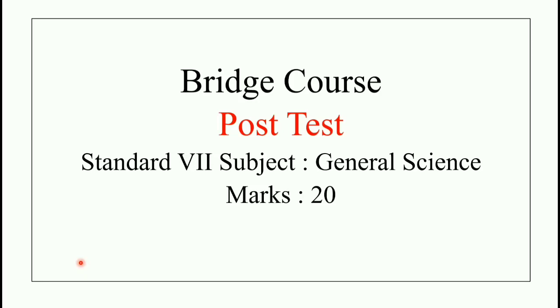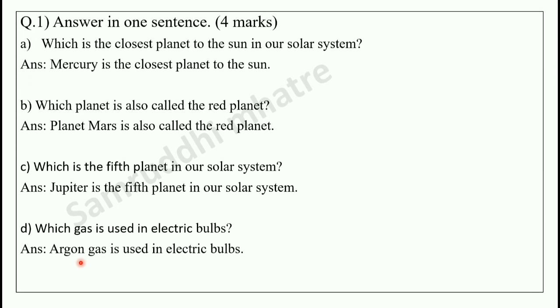Hello everyone, welcome back. This is Class 7 General Science, a bridge course. We have a 20-mark post-test which has been released. Starting with Class 7, 20 marks post-test. So the first question.